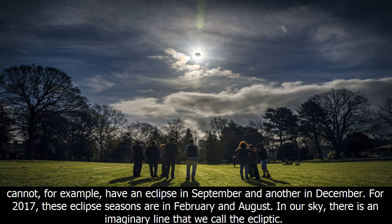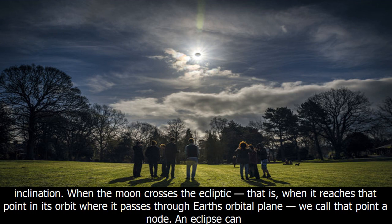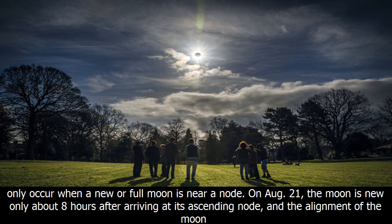In our sky, there is an imaginary line that we call the ecliptic — the line that marks Earth's orbital path around the sun. The sun always remains on that ecliptic line, while the moon wanders above and below the ecliptic as a result of its orbital inclination. When the moon crosses the ecliptic and reaches that point in its orbit where it passes through Earth's orbital plane, we call that point a node.